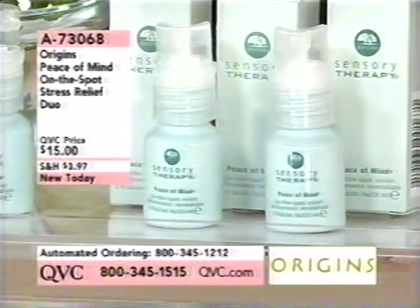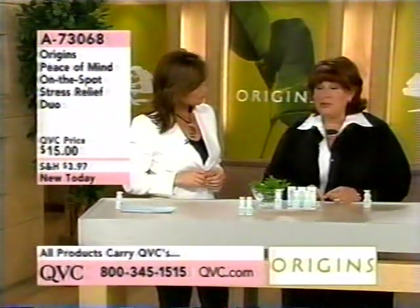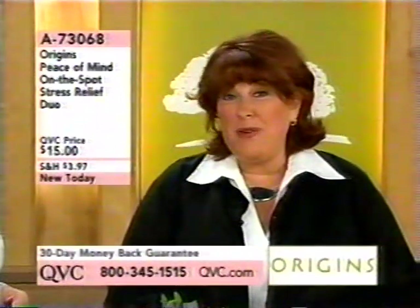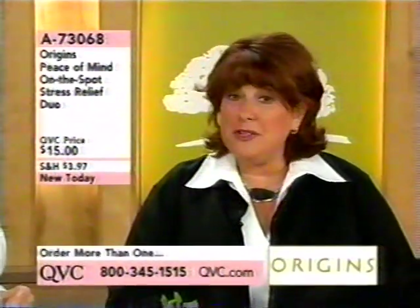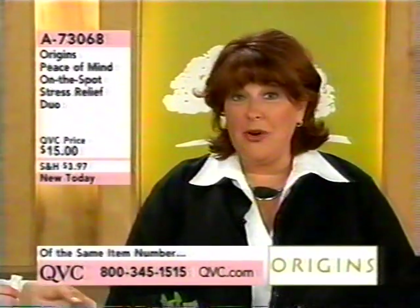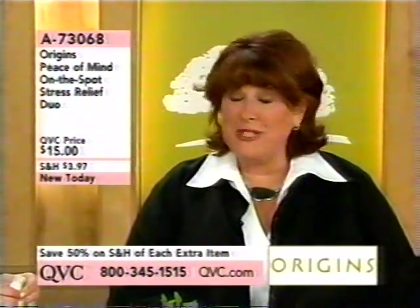Everybody suffers from stress. You can't pick up the paper without hearing about another stress-related illness, and it really does affect the way you look. This product is on-the-spot and easy to use. We actually start every Origins meeting with a little ritual called Peace of Minding.